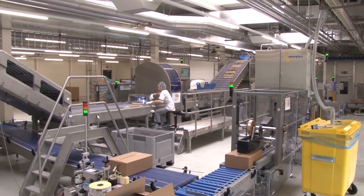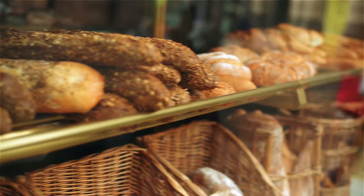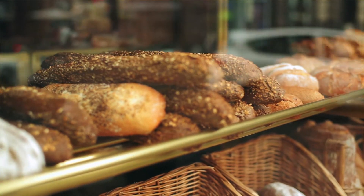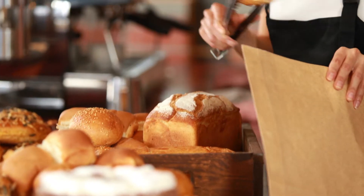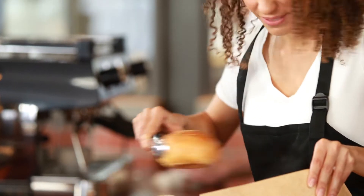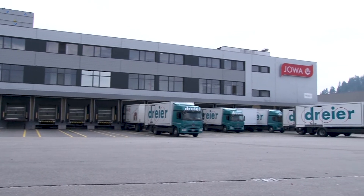How do top quality oven fresh bread products get to our breakfast tables? Uninterrupted monitoring of the production sequence is required, not only to guarantee quality in the spirit of the food laws, but rather to assure flawless appearance of the goods as well. And this applies to the Swiss wholesale bakery Jova AG.